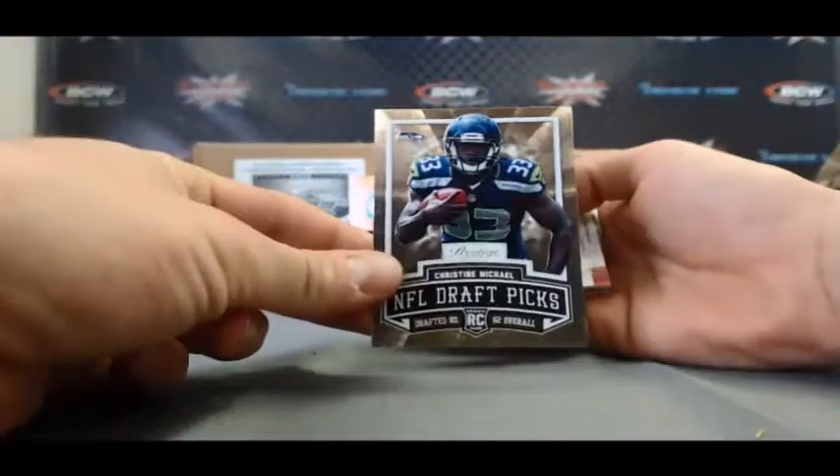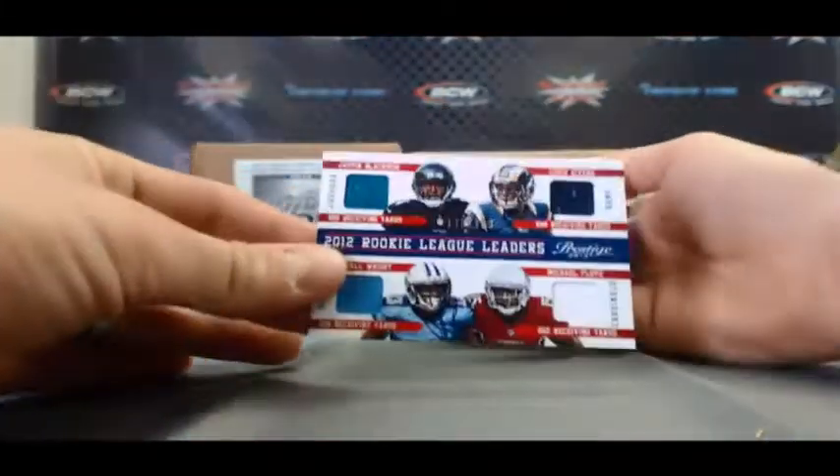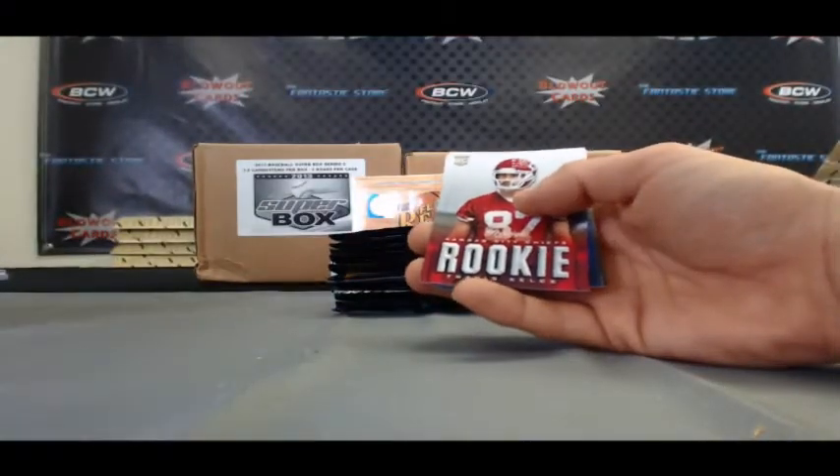We've got a gold Christine Michael and we've got a quad jersey here: Justin Blackman, Chris Givens, Kendall Wright, and Michael Floyd. That one is numbered 138 of 299.